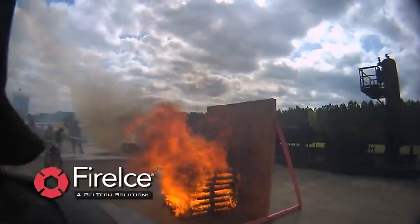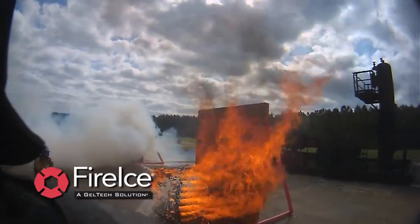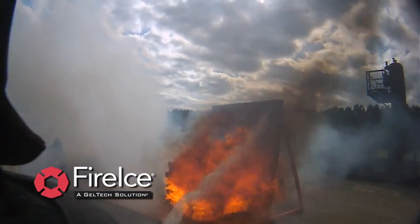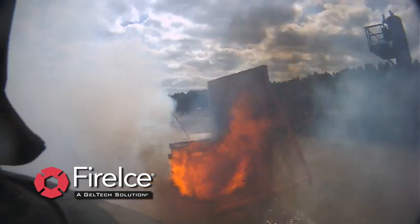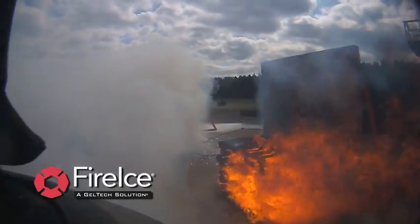In the background, you can see the beginning of extinguishment of the Class A foam prop using 6% Class A foam as a suppression agent. FireIce is applied for a third time to protect the prop. The white smoke to the left of the shot is the 6% Class A foam prop being extinguished.